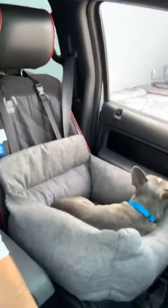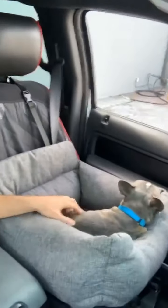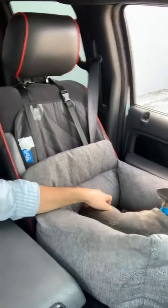This right here is the first of its kind — a memory foam bed that is both safe, comfortable, and keeps your car clean. It's a jack of all trades and we're really excited about it. As you can see, Marley absolutely loves it. I'm going to get out of the car and walk around to the other side to show you guys exactly how it works.